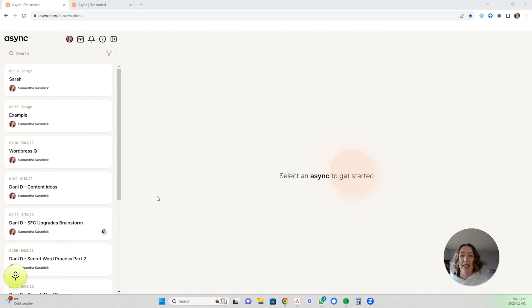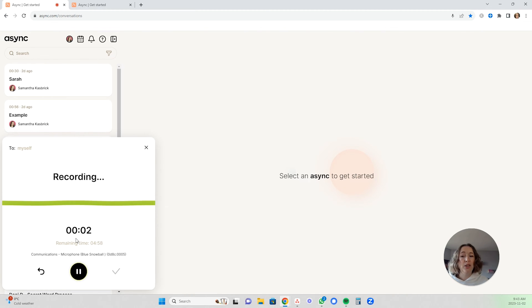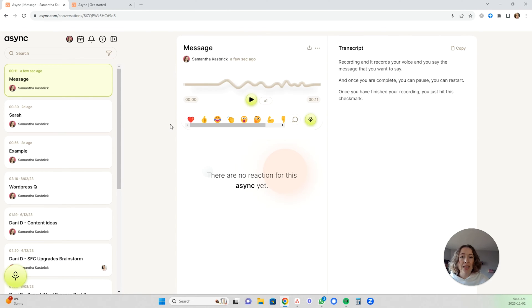All you have to do to create your first voice note is click this little microphone button here. If you know that people have an Async account or you want to invite them, you can connect to your Google contacts and communicate that way. I personally haven't done that — most of the people I'm sending it to I don't know if they want to be connected to Async through their Google account, so I just grab the link. I click to skip and grab a shareable link. You start recording, say your message, and once you are complete you can pause or restart. Once finished, hit the check mark, name your message, then save and get link.